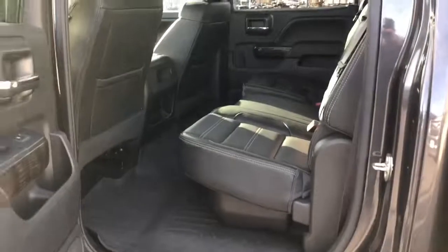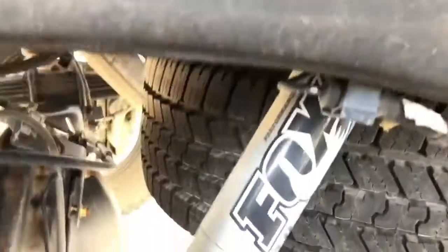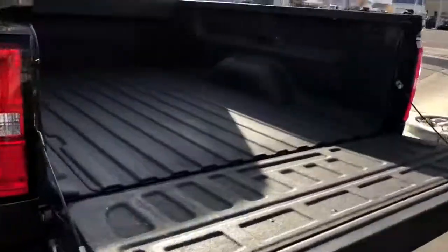You can buy with confidence — all of our cars are certified by ASE trained mechanics. For even more peace of mind, a warranty is also available to purchase on this truck.